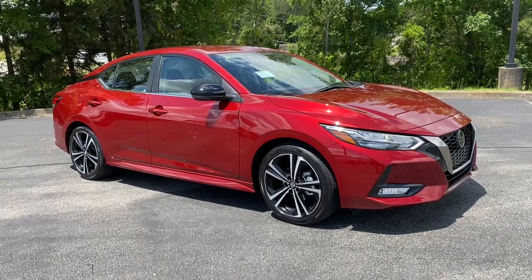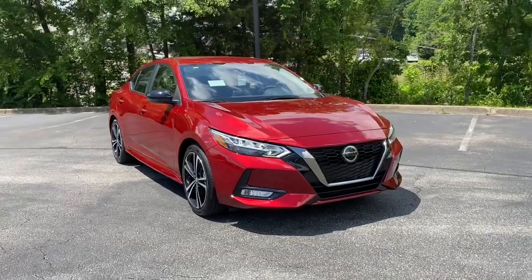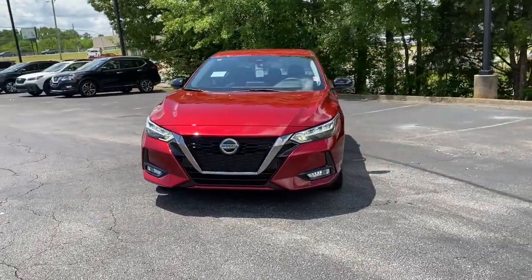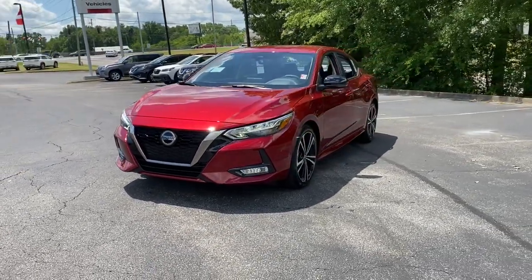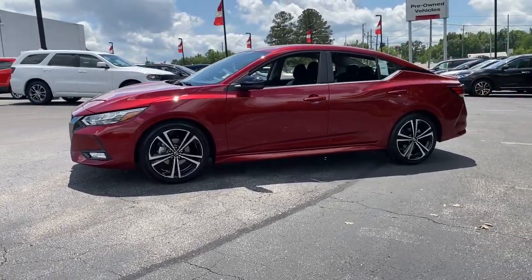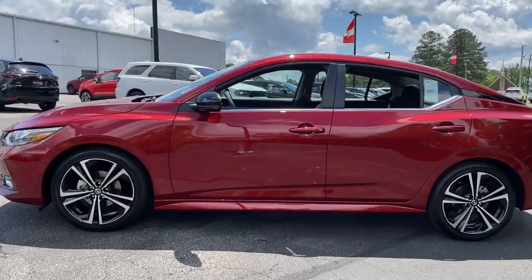Go home happy with the 2023 Nissan Sentra. Comfort, convenience, safety and fun are all yours in the sleek and spirited Sentra. This mid-size four-door with modern flair delivers a roomy interior with plenty of creature comforts and thoughtful storage solutions, a suite of standard driver assist safety tech, and an unmistakably sporty ride.